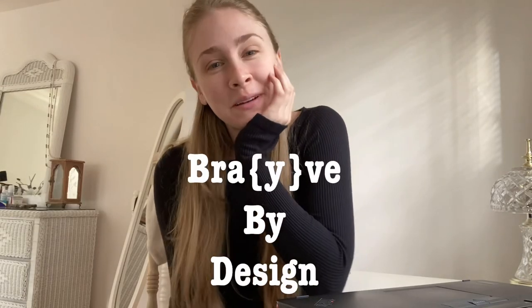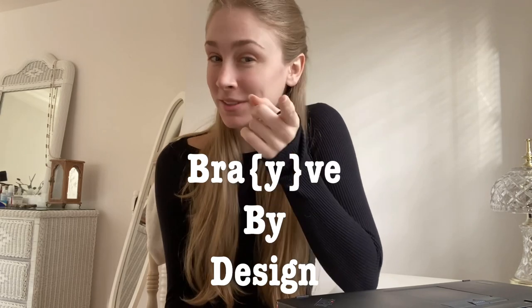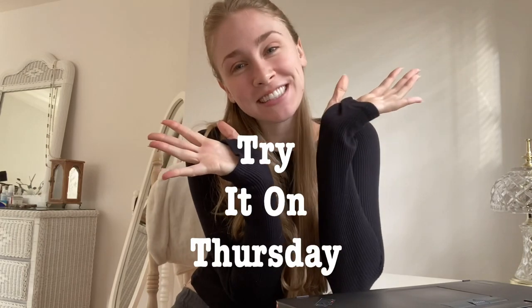Hey guys, welcome back to Brave by Design, where we talk about all things fashion — everything from design to style. Today is one of my favorite days of the week: it is Try It On Thursday. This is the day where we get lost in our closet, let down all of our inhibitions, and play dress up.